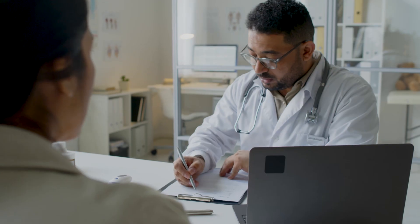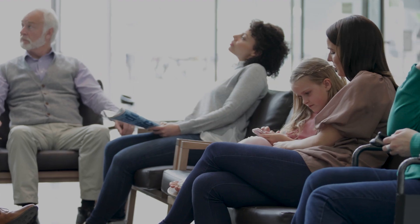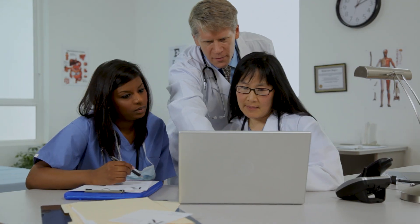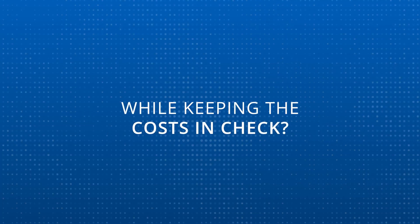With workloads increasing and the challenges of recruitment and retention, general practice is facing a dilemma. How do you ensure that you have the right people available for complex tasks while keeping the costs in check?